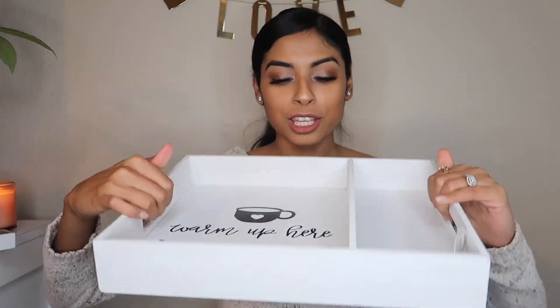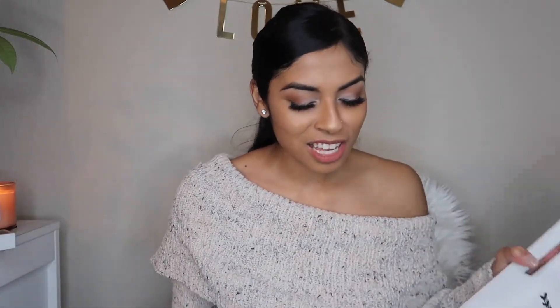I got this tray that says 'Warm Up Here — Coffee, Cocoa, or Tea.' I thought this was really cute to put all the little things I got for the cocoa bar or tea bar. Stick around and I'll post it on my Instagram — it's at Mika Love — so follow me and you guys will be able to see what my setup looks like. I'm really feeling the mugs and the color scheme and everything they're doing right now.